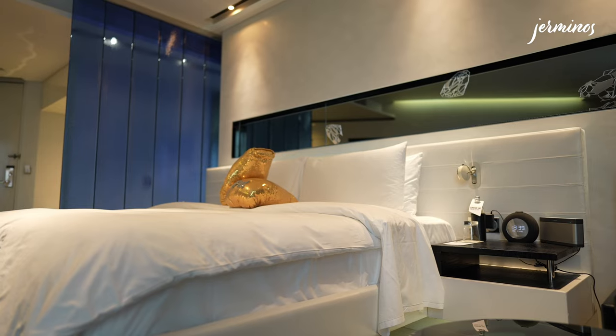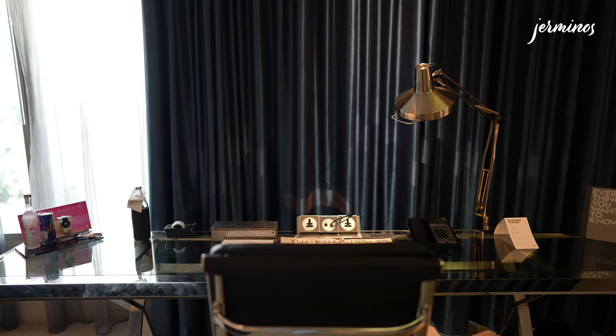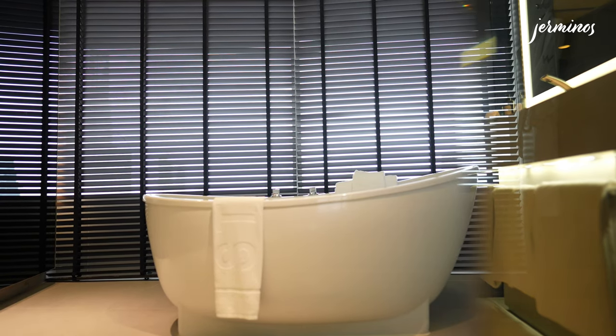I've checked into a studio suite. This room is 64 square meters. It does not come with a separate living space; however, the layout itself does make the room look bigger. So without further ado, let's go on a room tour.